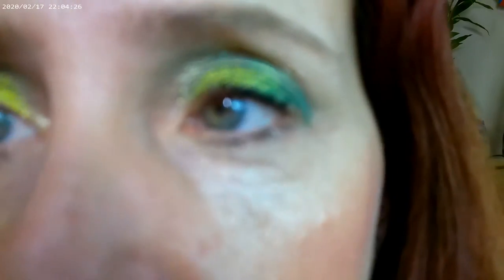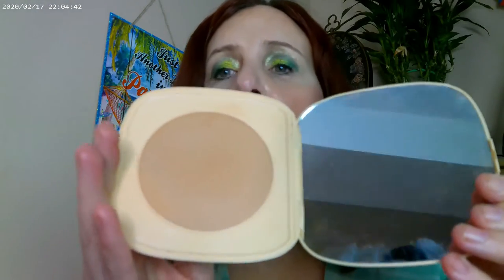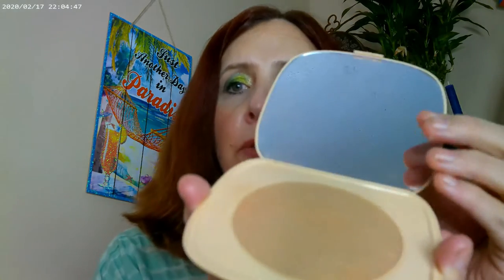I didn't do any eyeliner or any of that. The way the eye look came out is very bright and very summery. And then as far as my bronzer, I have the ColourPop Vila Beach on — this is going to be one of the two lightest shades and it's a very neutral shade. These are new bronzers and I'm liking this quite a lot.